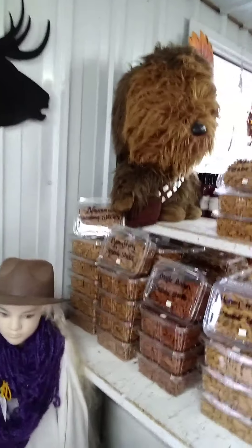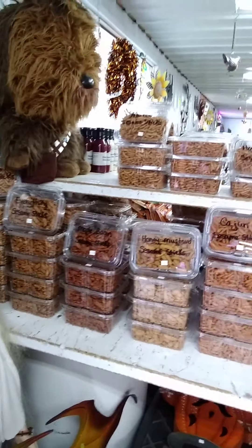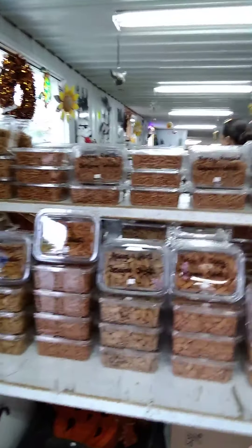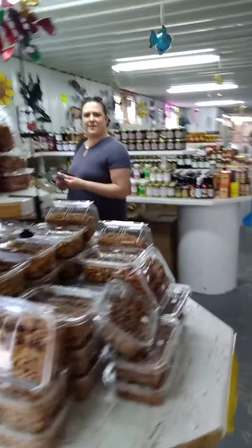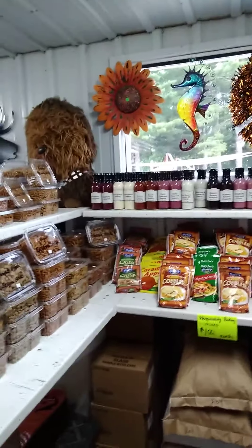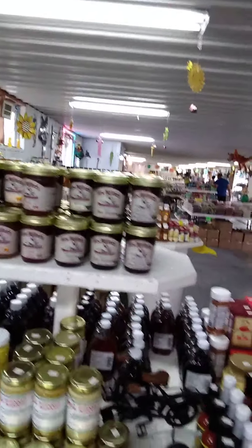These are sesame sticks — they've got narrow sesame sticks, everything sesame stick, maple, bacon, season sticks, honey, mustard, Cajun, Asiago and herb, hot and spicy, garlic, wide, oat bran, cheddar. Holy smokes, I'm telling you! There's lots of stuff here. And check this out — some Mrs. Miller's jams, all homemade.